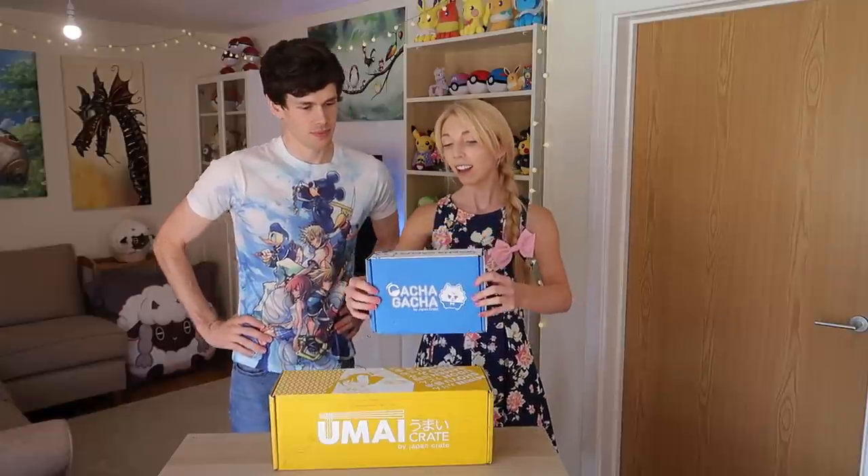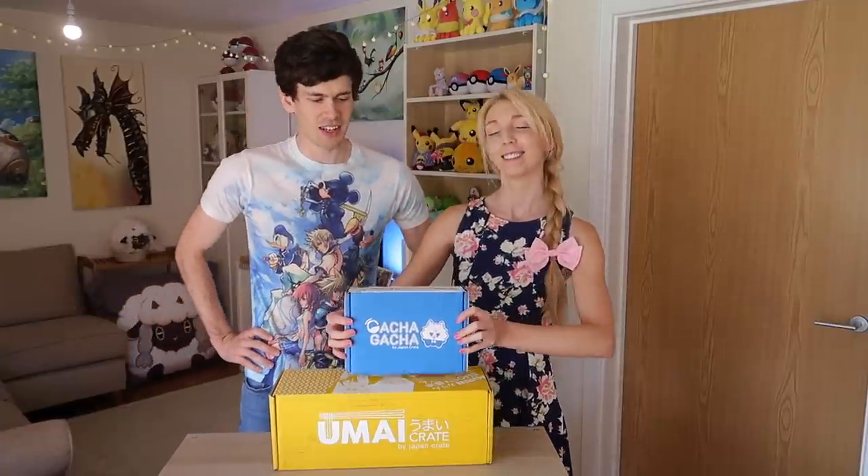We've got the... I always say 'gotcha', but you say 'gasha'. Yeah, I say 'gasha'. Comment down below — how do you say it?